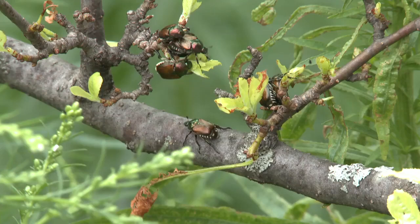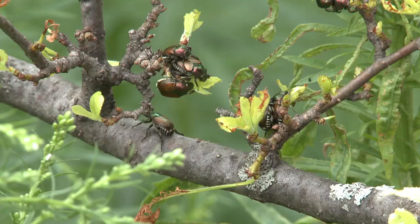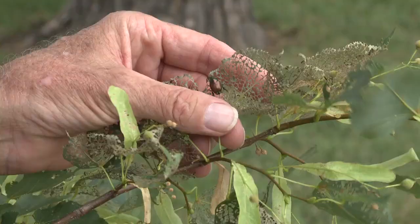In the adult stage, Japanese beetles feed on lots of different plants — the foliage, flowers, and fruits of about 300 to 350 different species. But we do have some landscape plants that they prefer. If we want to look for Japanese beetle, one of the first places to check is our linden trees. We also look at grapes, raspberries, and even crab apples like the one here behind me, which shows the kind of damage Japanese beetles have caused.